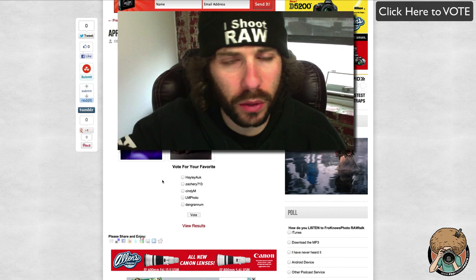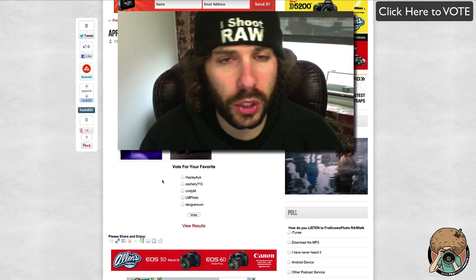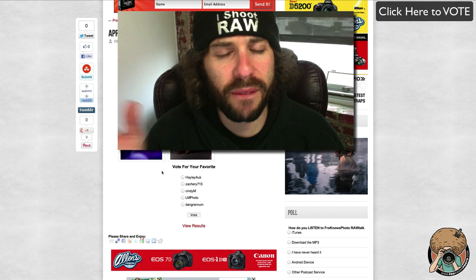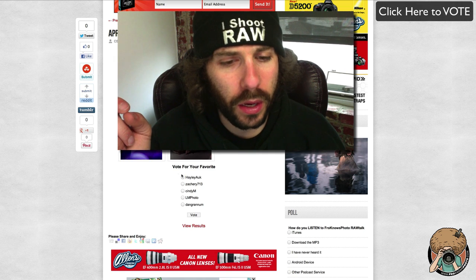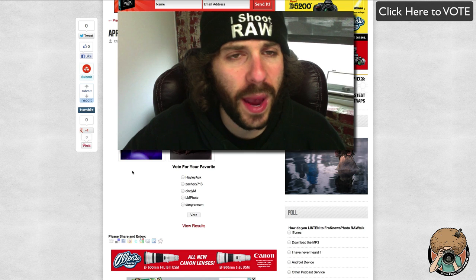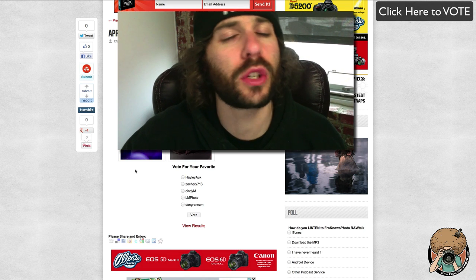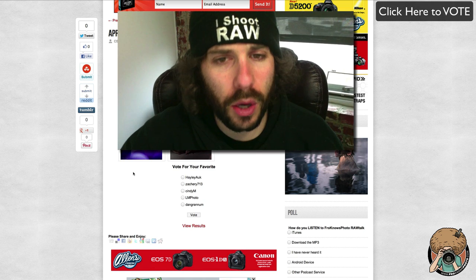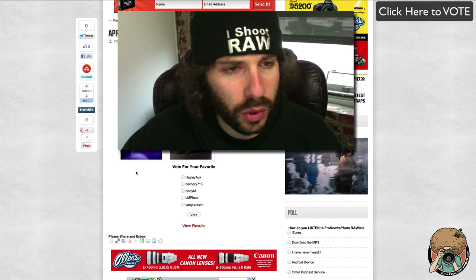Please be sure to click up on the right-hand side of the screen where it says 'vote' — it will lead you back over to the website to this exact page. Here are your choices: one, two, three, four, five — you have until April 30th. The winner is going to get either $200 or $250 in AdoramaPix credit. That is up to you — please leave a comment on YouTube, Facebook, or on the website.